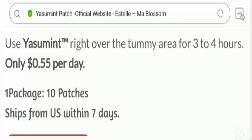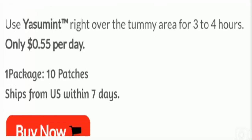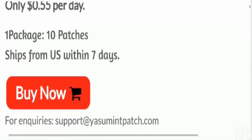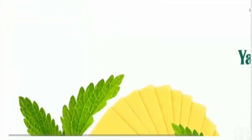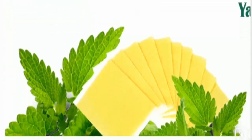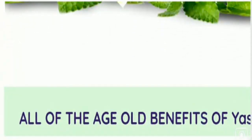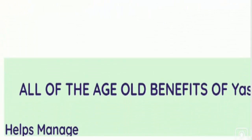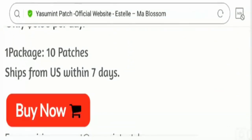You can get 10 patches in one package of the Yasumint weight loss patches box. The product should be used for 30 days or more to achieve the best results. You should apply one patch per day to the abdomen area to get the best results, and you can apply it for at least three to four hours.